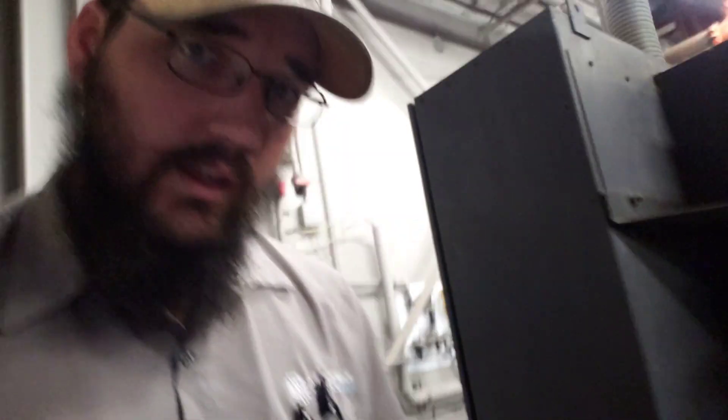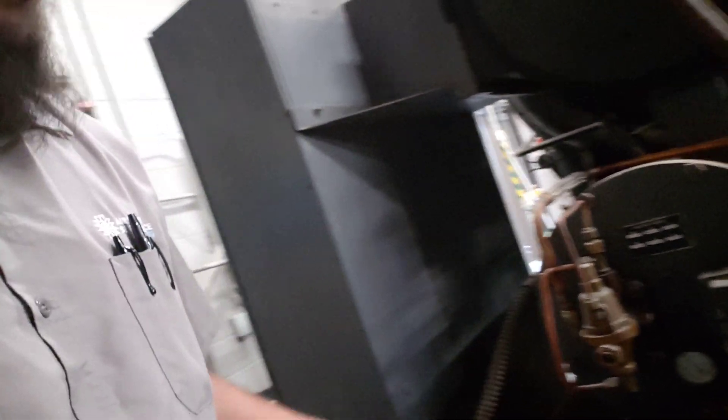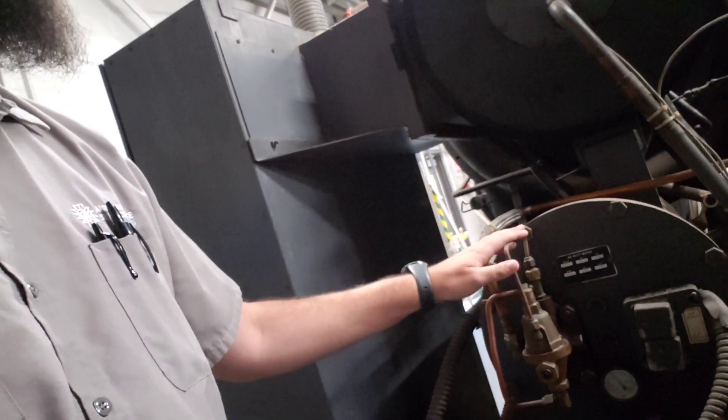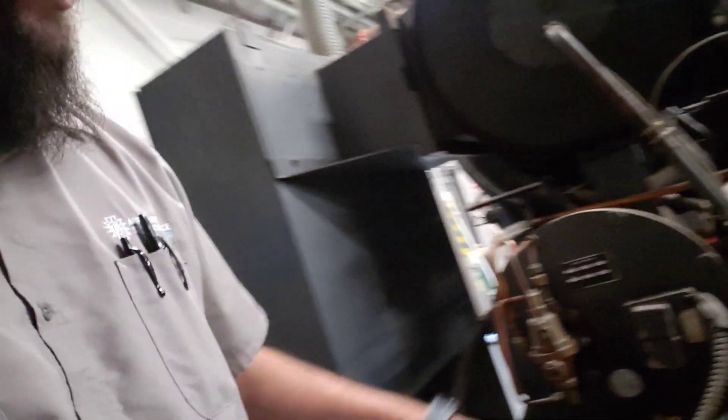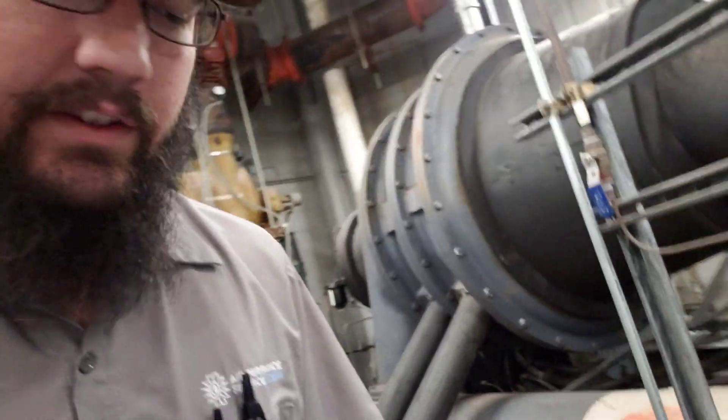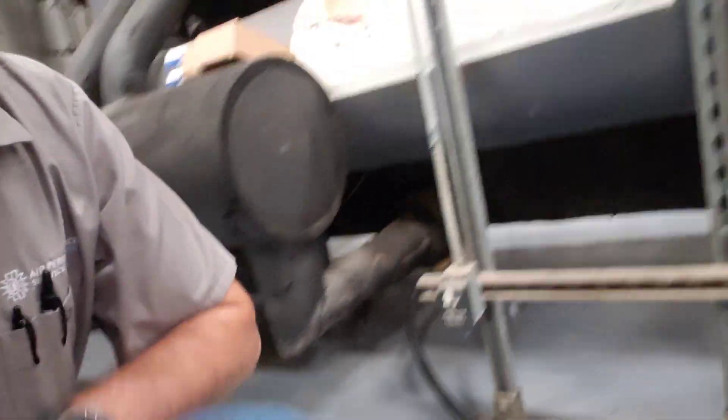We've got to get this one back online. We will be replacing the oil pressure regulator - it's not maintaining oil pressure. We're also going to be doing the sight glasses because you can't see through them. We've already changed the oil, that was part of our plan. If you see that big gold thing behind me, this system is set up as a scrubber system - that's where it brushes its condenser tubes on its own. It's kind of neat, but they obviously no longer use that, haven't used it in a very long time.